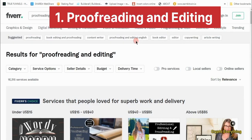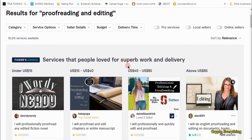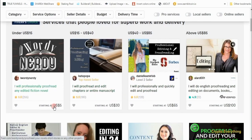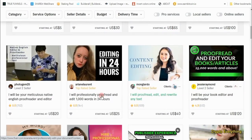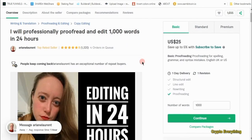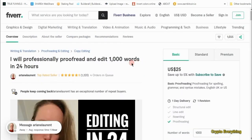The first job you can do on Fiverr as a beginner with no experience at all is to be a proofreader and editor. If you go to Fiverr.com and search for proofreading and editing, you'll see a lot of listings. This person is starting at $5, this one at $30, $100 — this one here is starting at $25. Opening up a profile, you can see she says she will professionally proofread and edit 1,000 words in 24 hours.